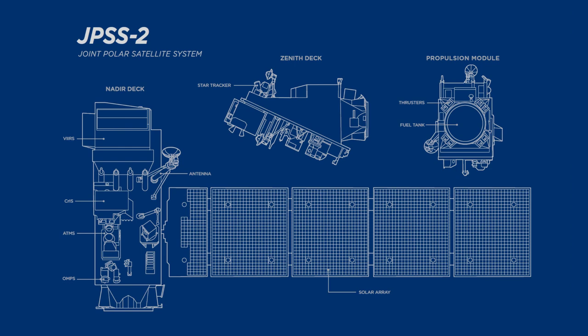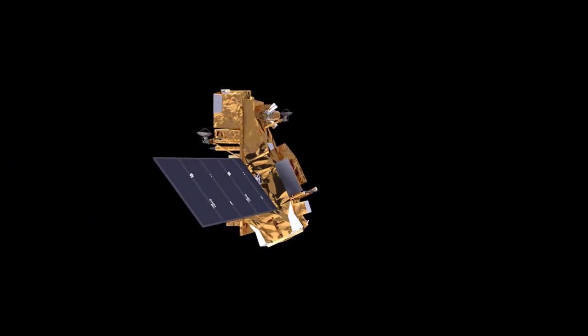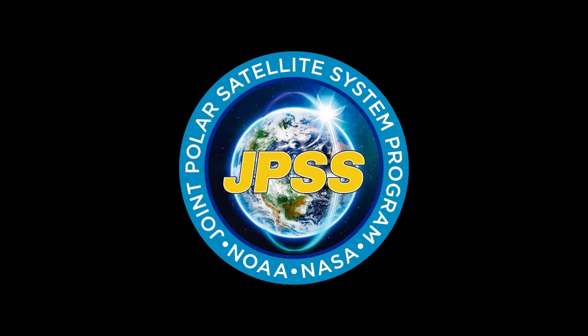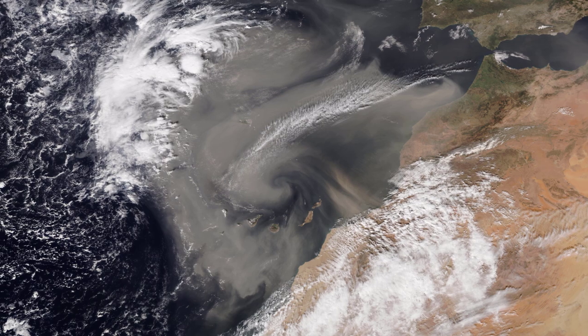Join us for a front row seat of the launch as we take you inside the JPSS-2 satellite. With an ever-growing need for environmental data, the United States relies on NOAA's Joint Polar Satellite System, or JPSS. The JPSS system provides the latest advancement in observations gathered from a polar orbit.